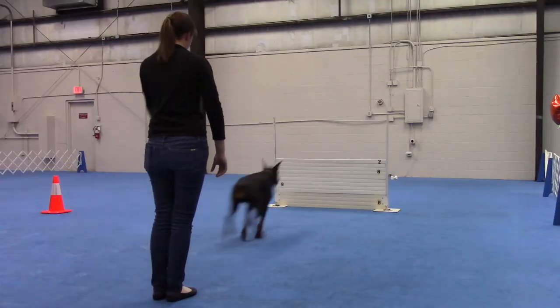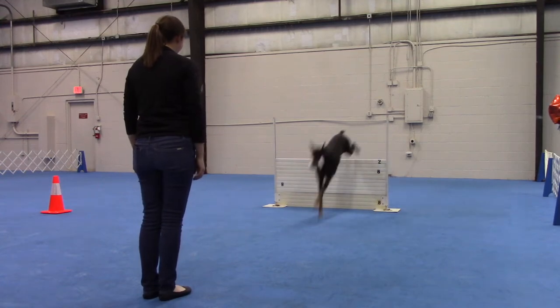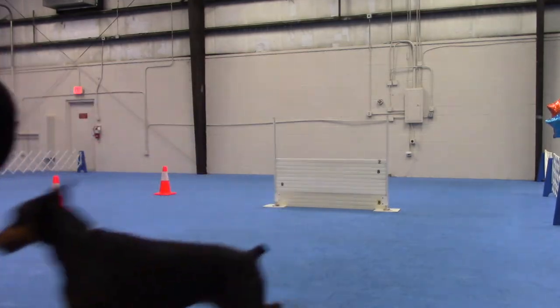For those of you who are new to the sport and just starting to learn, jump heights are determined by how tall a dog is at the withers or their shoulders. For example, Callie, the Doberman Pinscher that I co-own and occasionally show, is about 26 inches at the shoulder, and therefore in competition she jumps 26-inch tall jumps. If you have a golden retriever that's 24 inches, they would jump 24 inches. If you have a Shetland Sheepdog that's 16 inches, they would jump 16 inches.